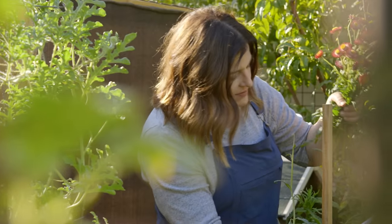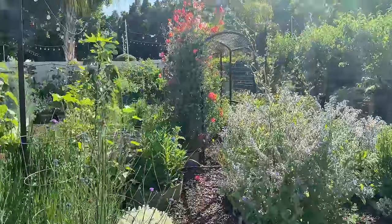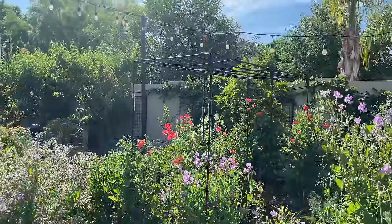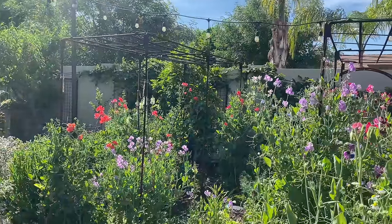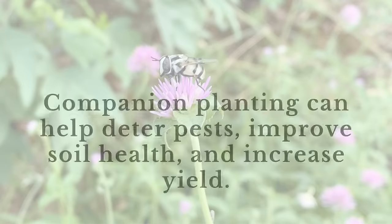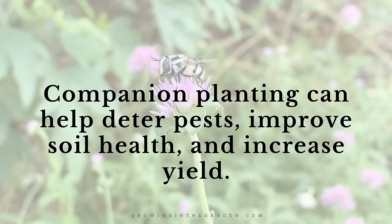My name's Angela from Growing in the Garden. I garden in Mesa, Arizona in Zone 9B. I love sharing garden inspiration and helpful tips so you can be successful in your garden. Here are a few key points to remember: companion planting can help you deter pests, improve your soil, and increase your yield.